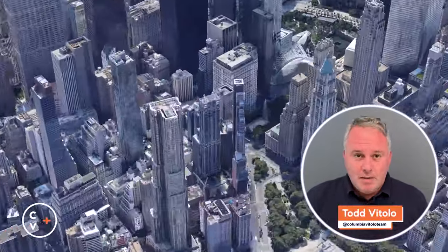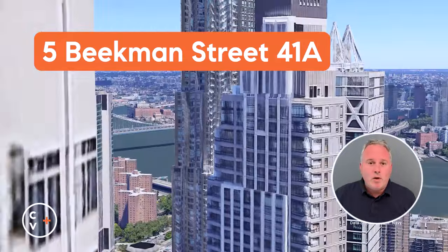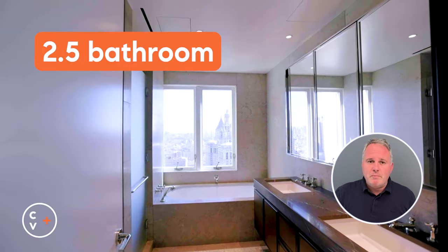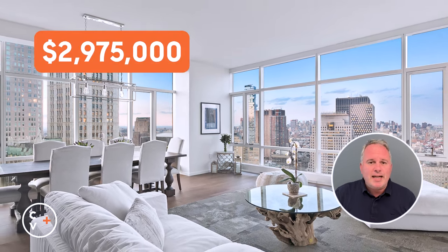This is Todd Vitolo from the Columbia Vitolo team at Compass, and this is 5 Beekman Street 41A. This split two-bedroom, two-and-a-half-bath apartment is 1,624 square feet, and the asking price is $2,975,000.